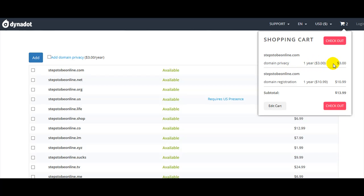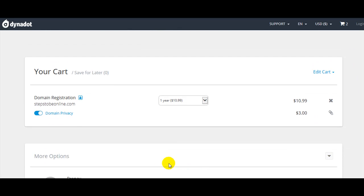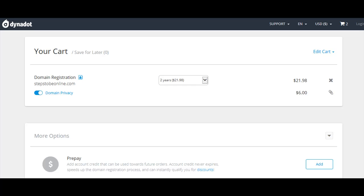We have domain privacy and domain registration in the cart. Click on checkout. If you want to cancel your domain privacy, you can push the button to the left. Let's select a minimum two-year registration for our domain. We have the price for the domain and domain privacy, and below we must find the checkout button.